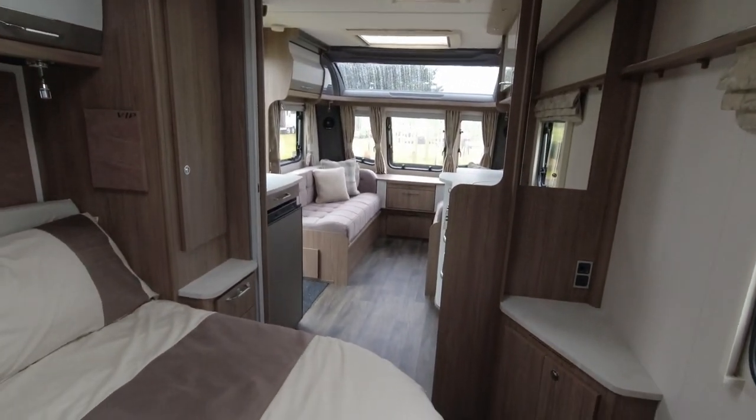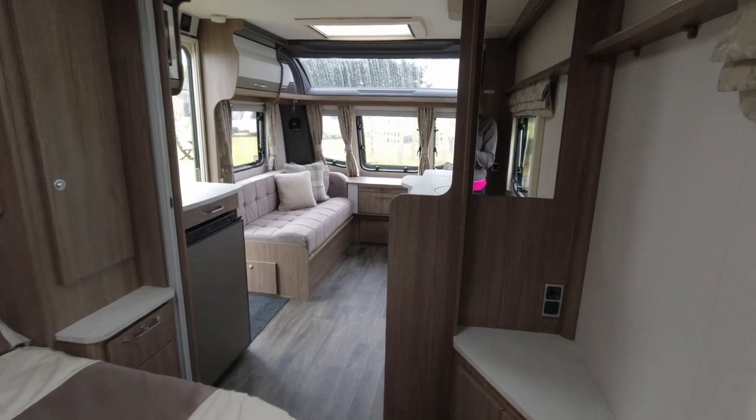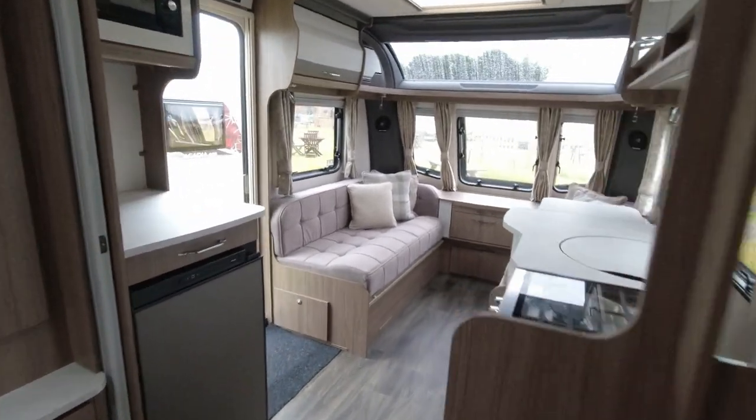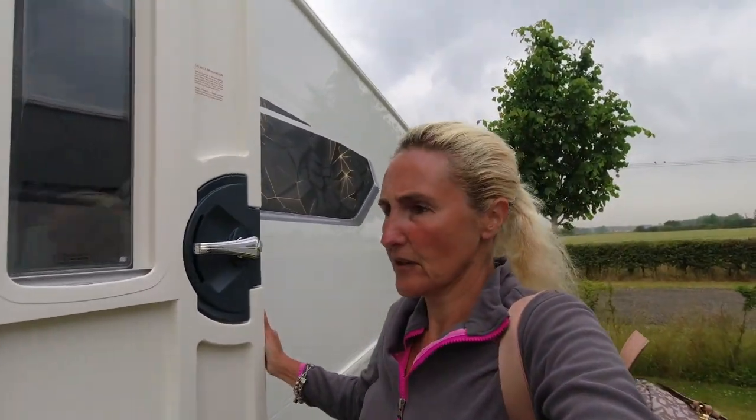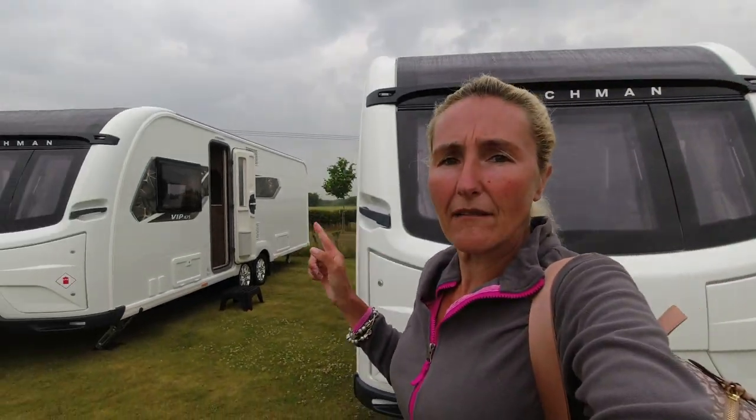Let's turn around and look back down the caravan - you can see it's nice, light, airy and open. I'm going to dive out into the rain. So that's the 575 - single axle, four berth. We'll move on now to the VIP 675 twin axle.